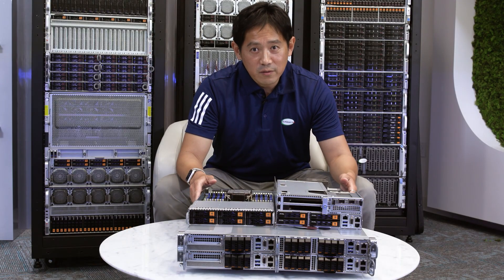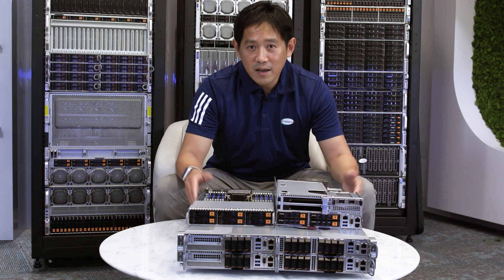To learn more details about Grandtwin, please visit our website at supermicro.com.